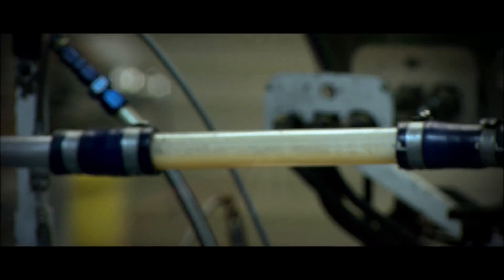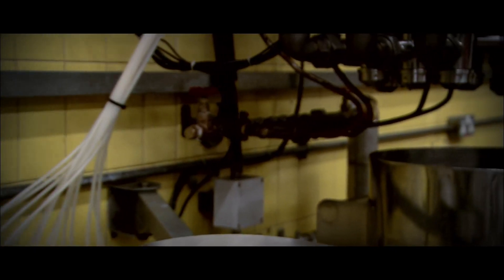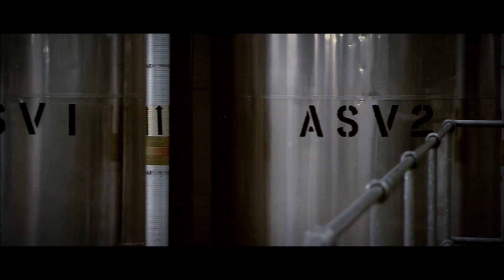The most promising lubricants undergo further assessment on the engine testbeds at Ferrari's Maranello headquarters. But once approved, the highest performer is blended, batched and dispatched in state-of-the-art conditions at Thornton in the UK.